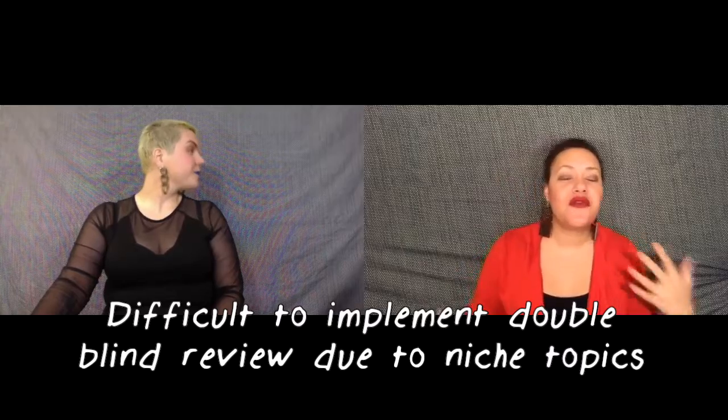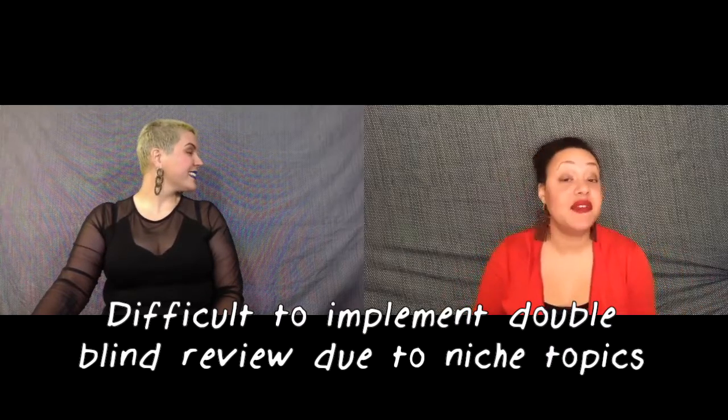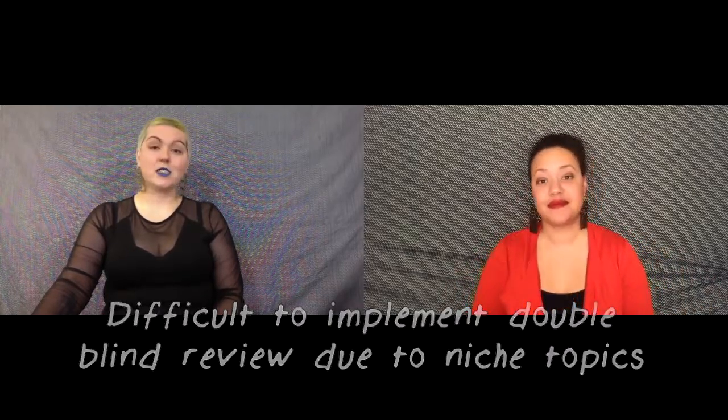So if these biases are all in place with single-blind review, why don't more journals use double-blind review? In a lot of scientific fields, double-blind review just isn't feasible. There are often very few researchers with a specific expertise, and people can often figure out who wrote a paper, even if the name isn't made available. The authors of this particular study encourage journal editors and conference organizers to consider double-blind review to avoid these issues.